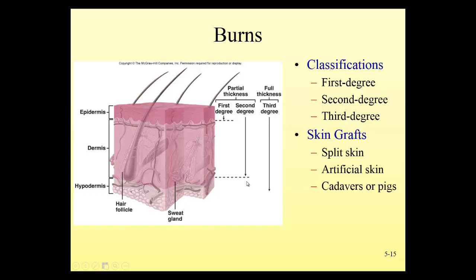The skin provides a protective mechanism. Anytime we burn a surface of the skin with heat or light, we are doing damage. We can classify burns according to degrees.